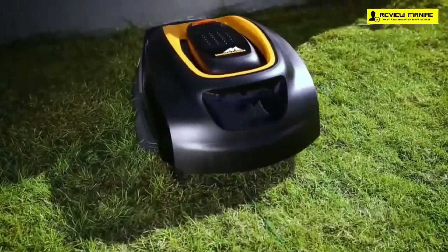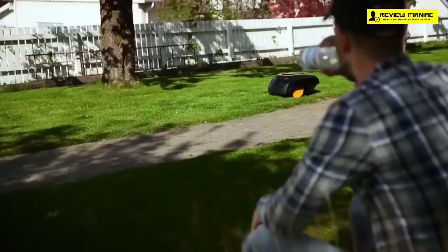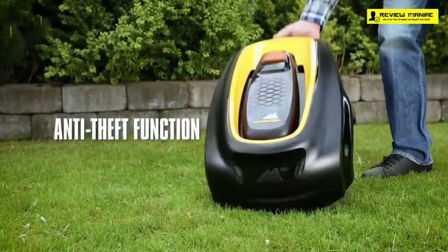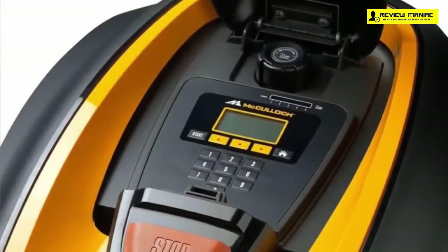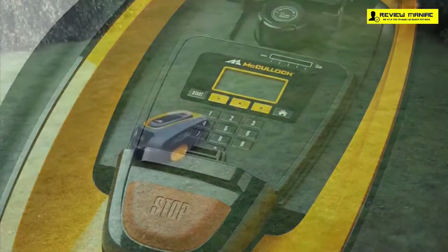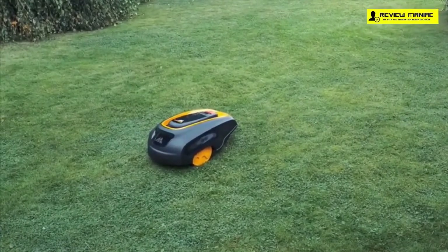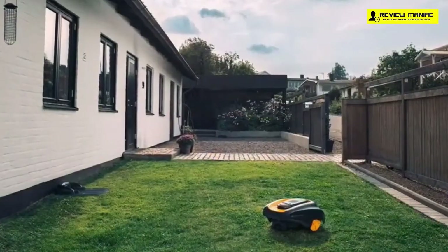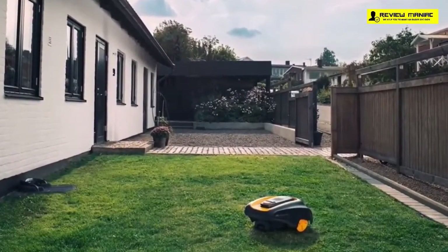Safety is a top priority, especially considering pets or small children. The mower stops its rotating blades if it's tilted or flipped, and rotates inward whenever it bumps into a hard object. It also comes with an anti-theft feature that emits a loud alarm when someone tries to take it, plus a unique PIN paired with the charging station so it won't work unless both are present. The McCulloch ROB 1000 is battery-operated, working quietly and smoothly. It's weatherproof and can automatically detect low battery and head to the charging station.